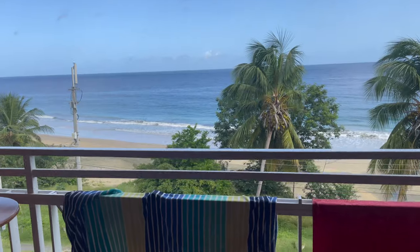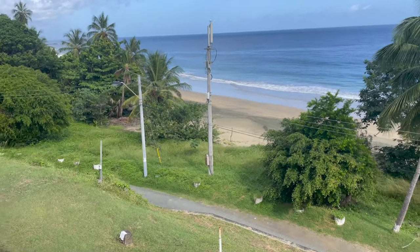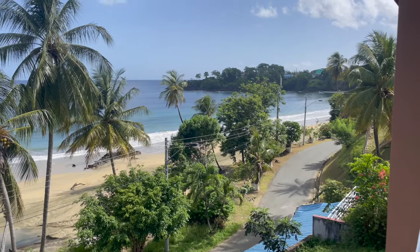But it's all about this really, isn't it? It's all about the view. I'm right on the front, so I definitely can't grumble about the view.